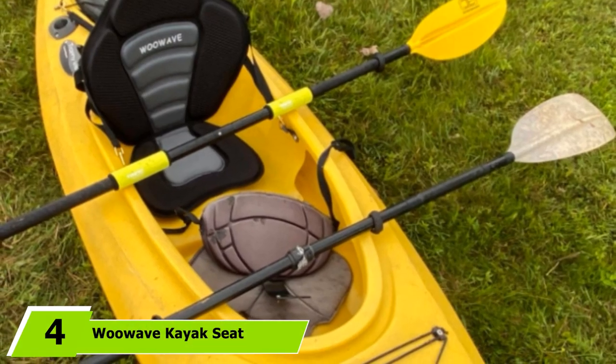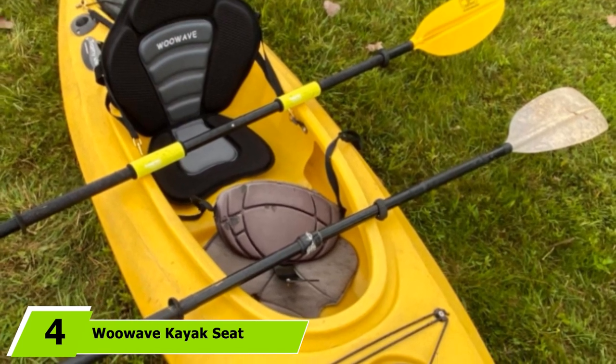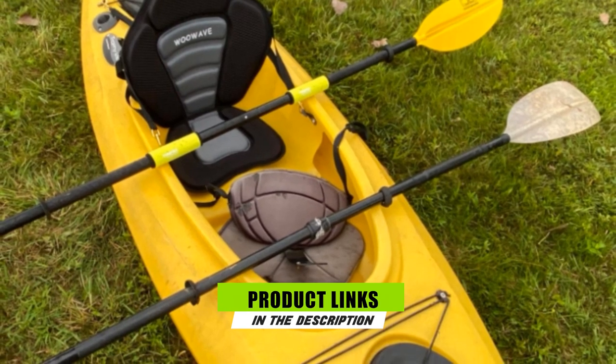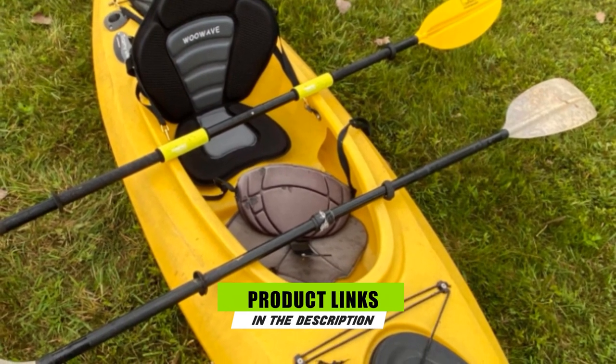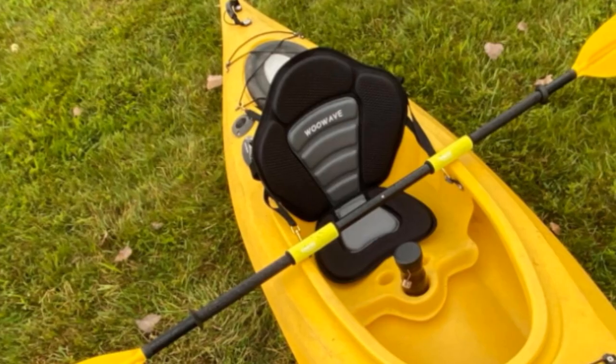The number four position is dominated by the WooWave Kayak Seat. It is not a coincidence that this awesome kayak seat tops our list today — it's a light and versatile chair designed to keep anglers, kayak tourers, and multi-day adventure paddlers as comfortable as never before.